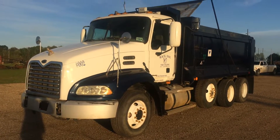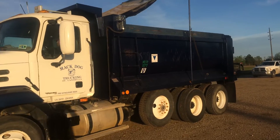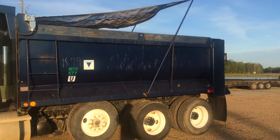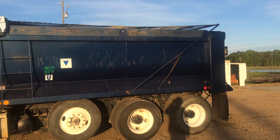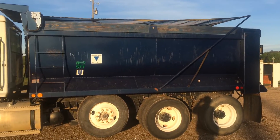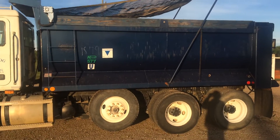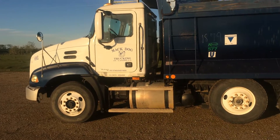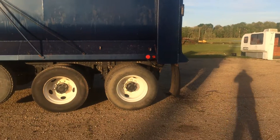We got a 2005 Mack Vision granite dump truck. We're going to go ahead and roll out the tarp so everything works as it should. The truck has 771,000 miles on it — tag axle truck in immaculate condition for an old five. Twenty-three thousand hours on the truck, everything works and operates as it should, no dents and scratches whatsoever. She's ready to work when you are.